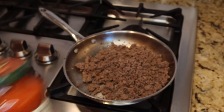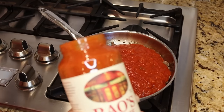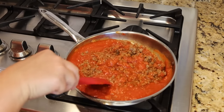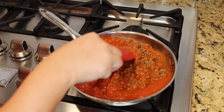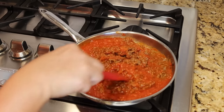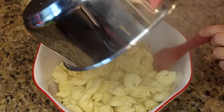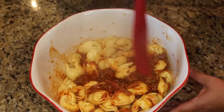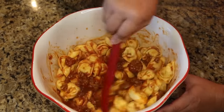Once the ground beef is browned, add one jar of marinara sauce — we love Rao's, it's the best. Add a little water to get all the sauce out of the jar, turn off the burner, and stir together. The pasta only cooks about three minutes — you don't want it too mushy. Combine the meat sauce and tortellini in a large bowl. This could totally be a meatless option too if you wanted.